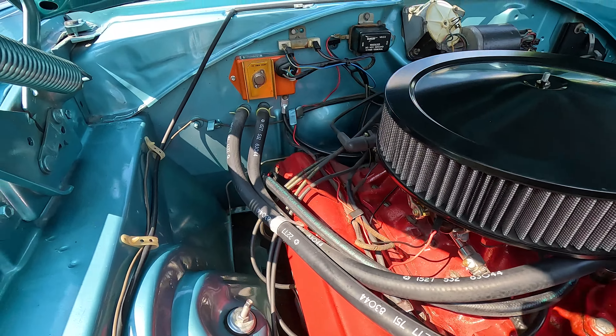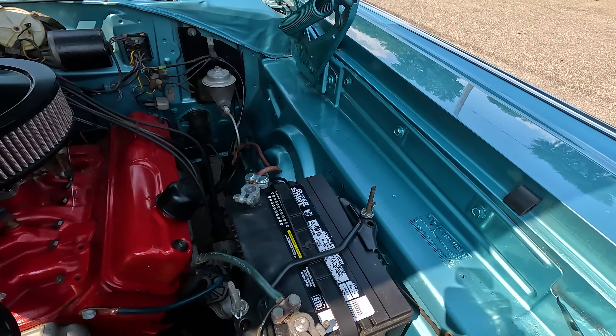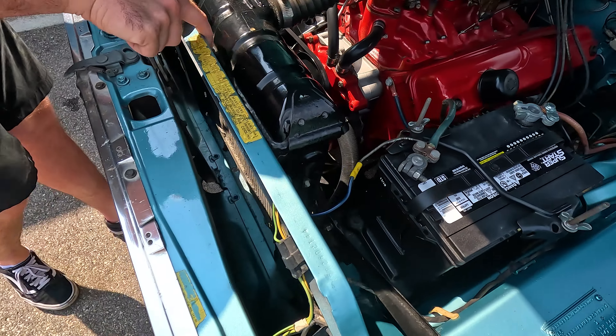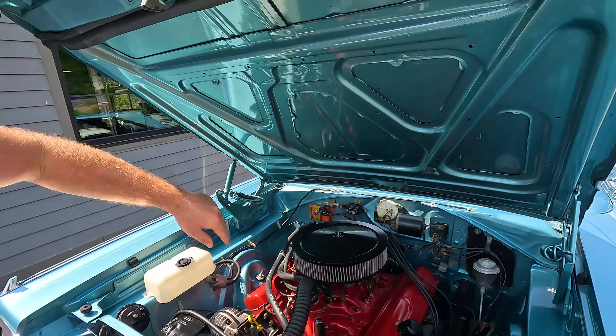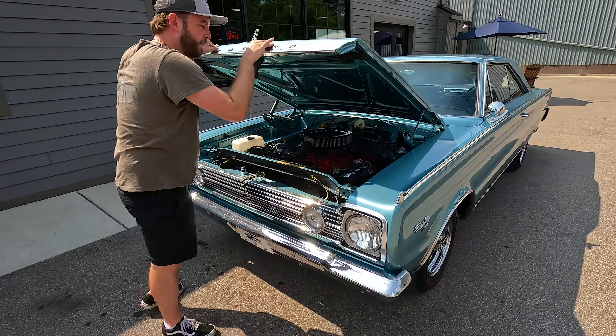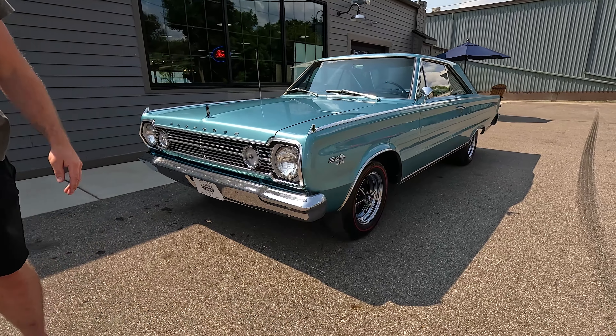This opens up revealing a really nicely detailed engine bay. This is a 318, just what this car was born with. It's been upgraded — done away with the stock two-barrel and it's got a four-barrel equipped on there. See some new hoses, clamps, a couple gaskets and seals. All very clean. We've got our original fender tag still intact here. Sequence numbers still on the back of the radiator support.